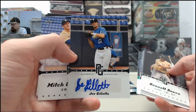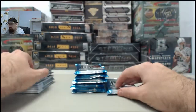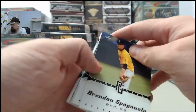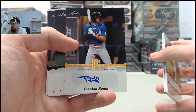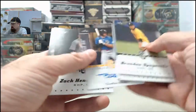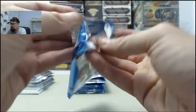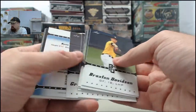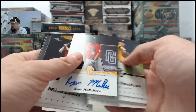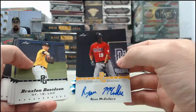Joe Gillette autograph card. We've got an autograph number 50 of 50 on Trenton Kemp. It's interesting seeing these high school kids — how they write their full names for the most part, as opposed to what you see once they get in the big leagues. We've got the Ryan McCullers, that one is going to be number 28 of 50.